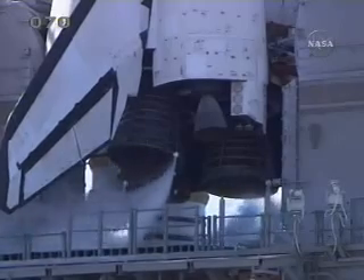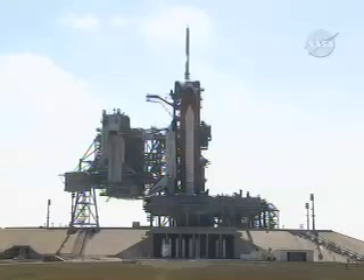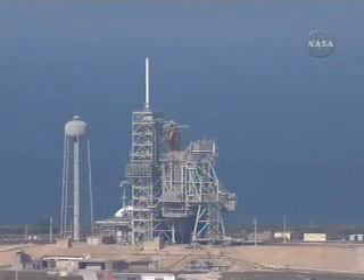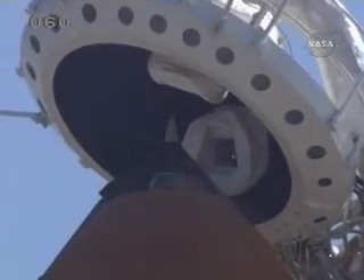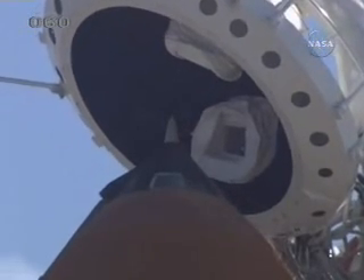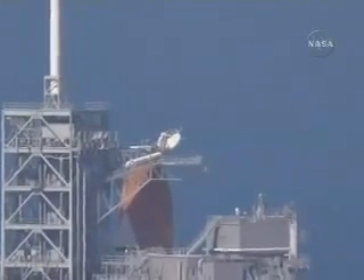T-minus 3 minutes and counting. Discovery in work. Two minutes, one minute, 58 seconds and counting.